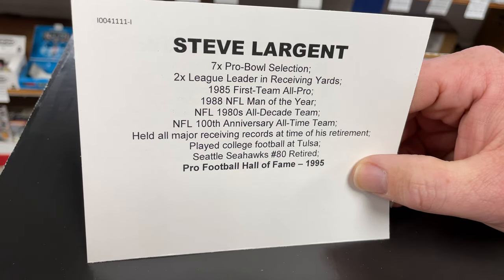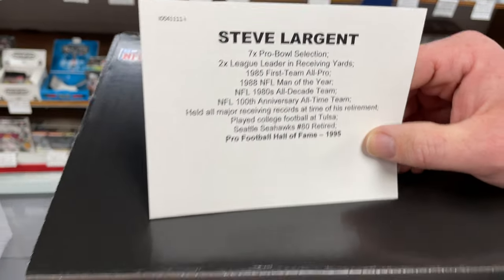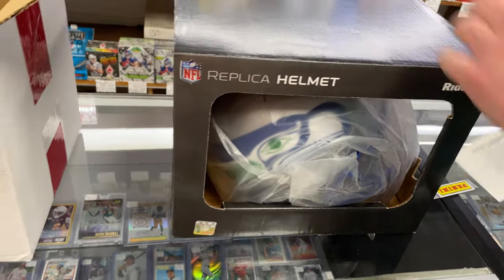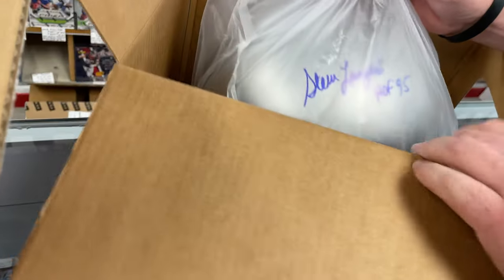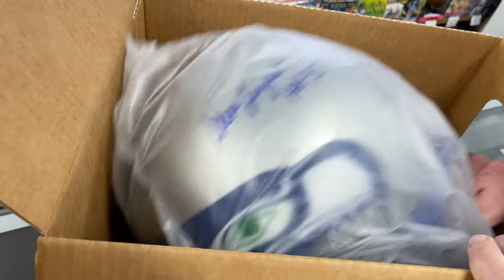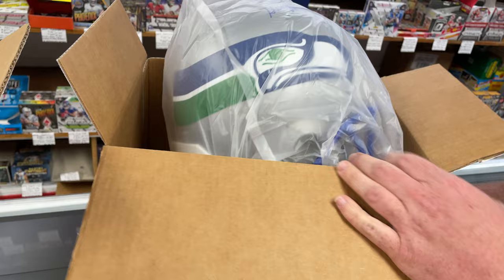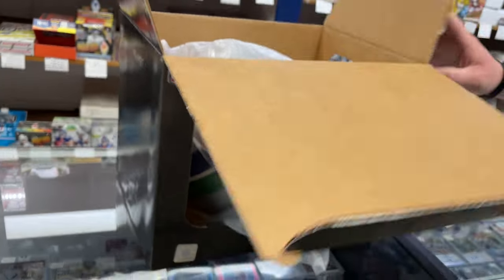He led the league twice in yards, so there are lots of accomplishments there. He's in the Pro Football Hall of Fame, class of 1995. Go ahead and open it up — see if he might have even inscribed it 'Hall of Fame.' Oh yeah! There you go — Steve Largent, Hall of Fame 1995, Seahawks. And it is the helmet he played with, which is cool — that era was like '83 to '01.